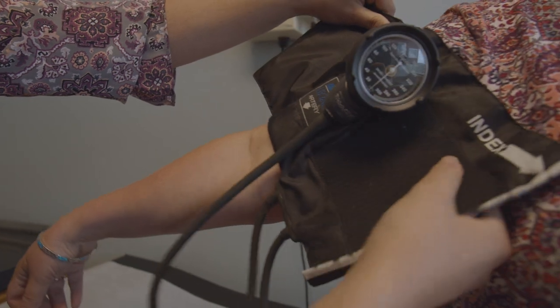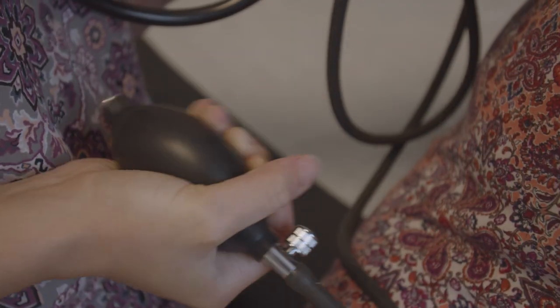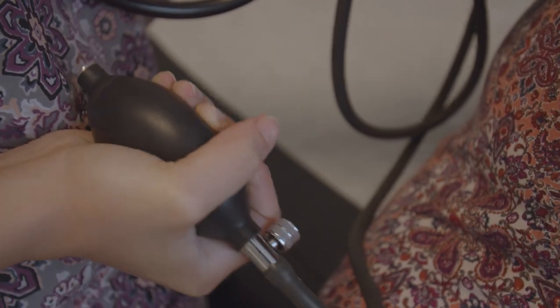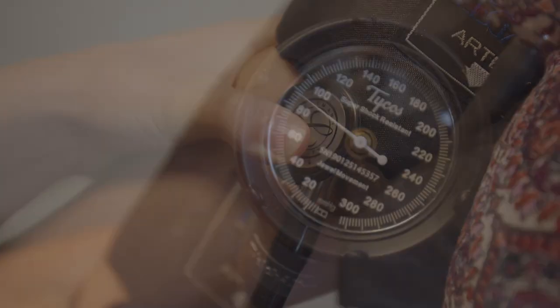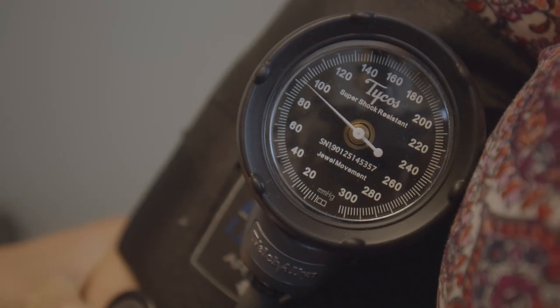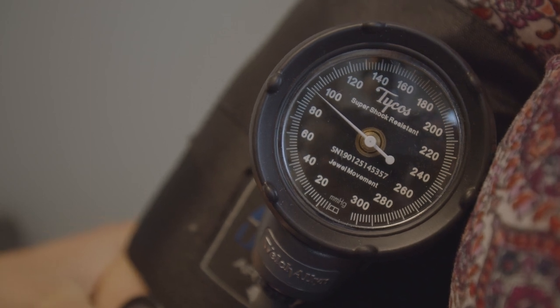If you're uncertain if you have high blood pressure, the best thing to do is to get it checked at your physician's office. If that's not an option for you, there are also health fairs. Pharmacies often have blood pressure cuffs located near where you get your prescription, as well as home cuffs that you can buy.